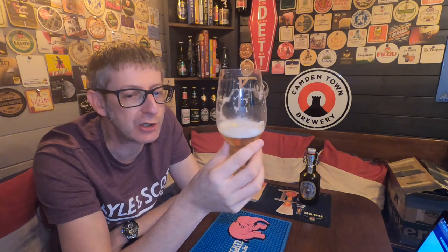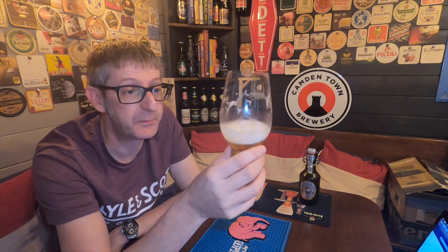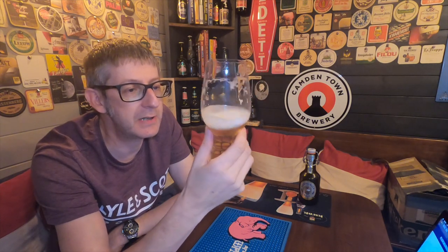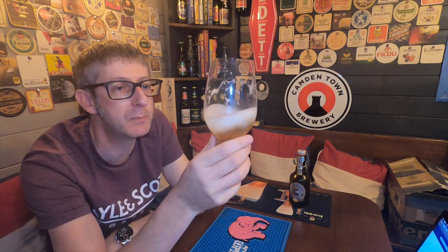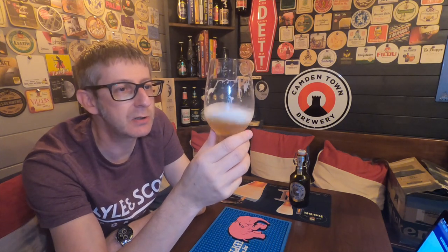The Germans certainly know how to smash out great lagers — puts us English to shame with what we have in our pubs, really. Can you imagine this down your local? You'd want to go every night, to be honest. It'd be great to have even if it's not on draft — even if you just walk in your local and grab it by the bottle. What a fantastic beer to have on the shelf of your local boozer, instead of all this Fosters and Carling that they seem to churn out.